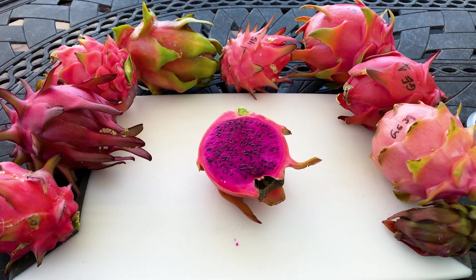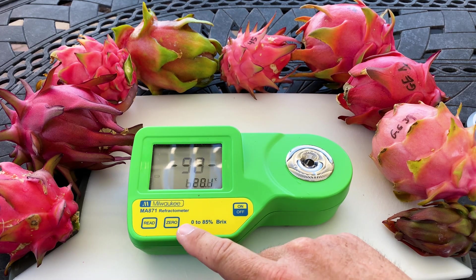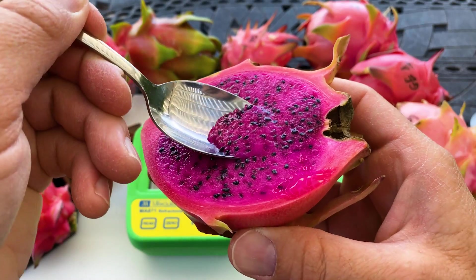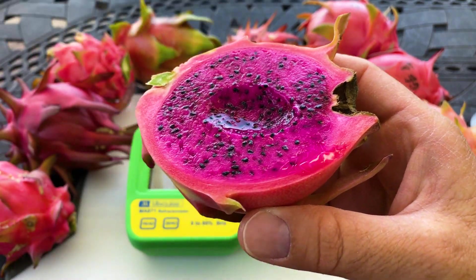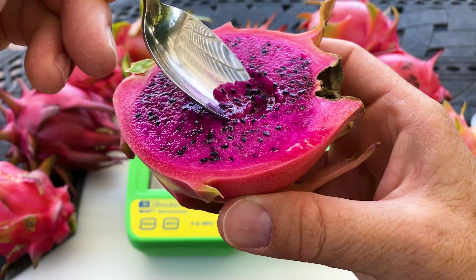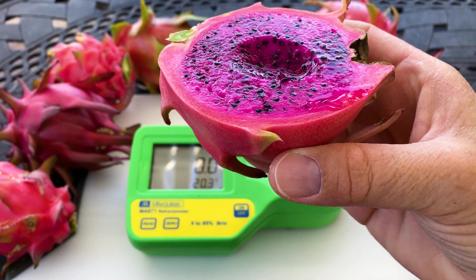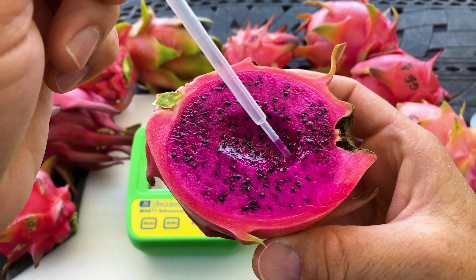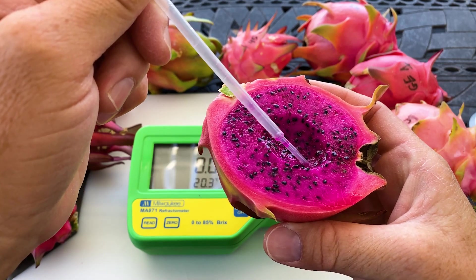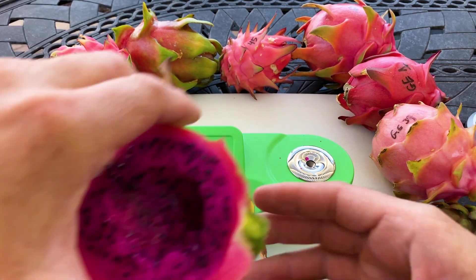I really like this fruit. Let's measure its sugar content. It looks like it's about a 16, maybe a 17. There's plenty of juice in this one.